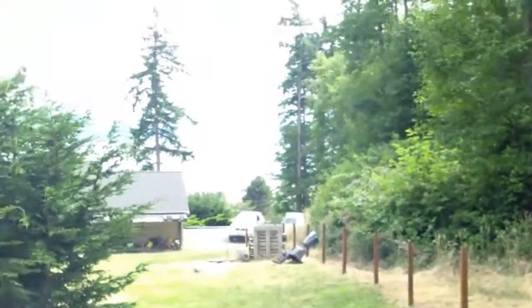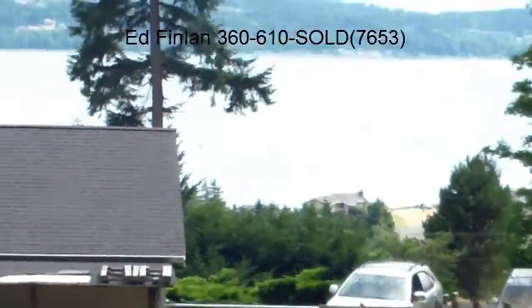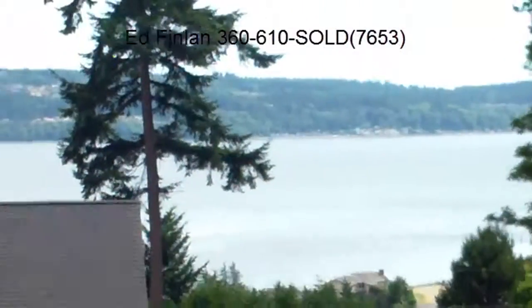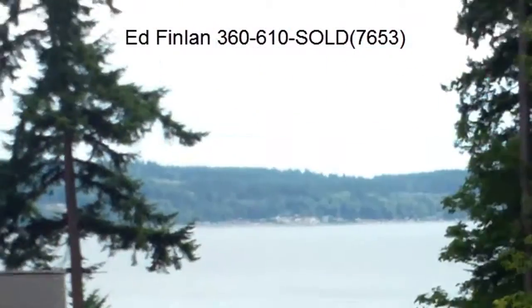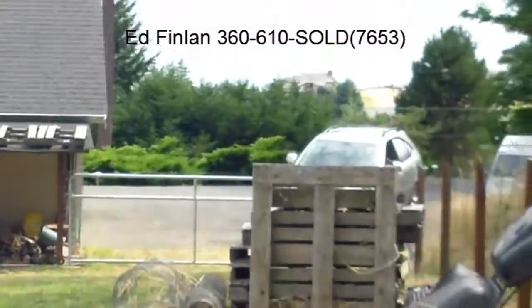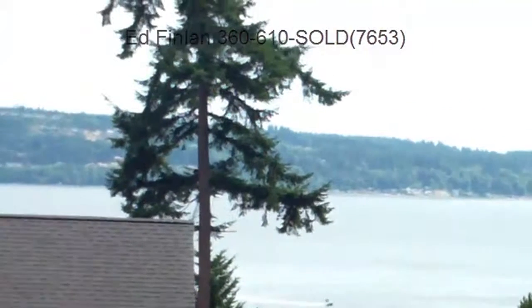This home is going to be priced to sell, but in this market prices change frequently, so I would encourage you to contact the listing agent, Ed Fenelon, at 360-610-7653. Thanks for watching.